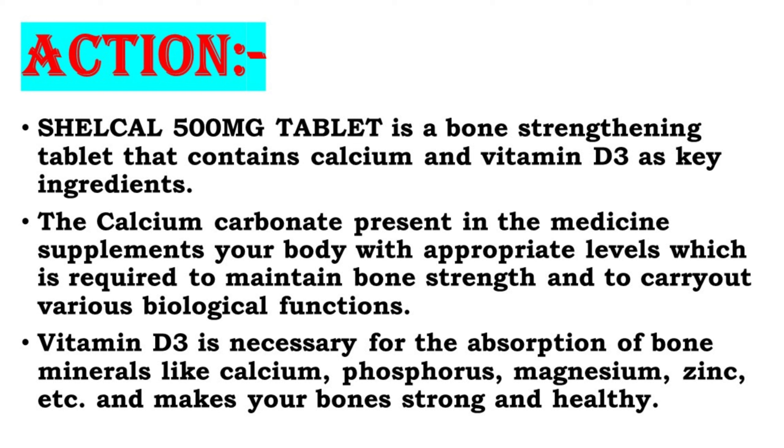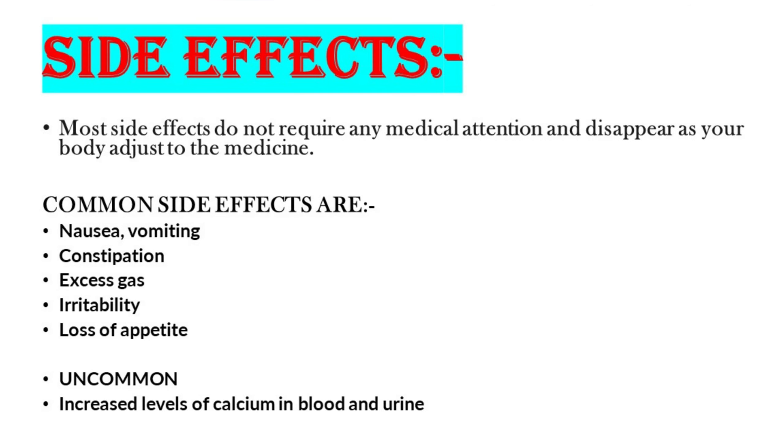Shelcal 500 tablet is a bone-strengthening tablet that contains calcium and Vitamin D3 as key ingredients. The calcium carbonate present in the medicine supplements your body with appropriate levels, which is required to maintain bone strength and to carry out various biological functions. Vitamin D3 is necessary for the absorption of bone minerals like calcium, phosphorus, magnesium, zinc, etc., and makes your bones strong and healthy.